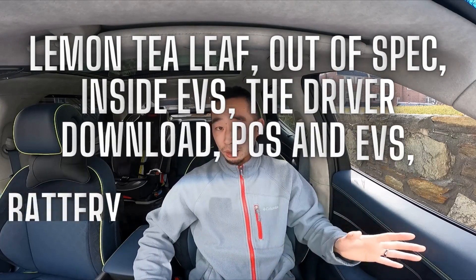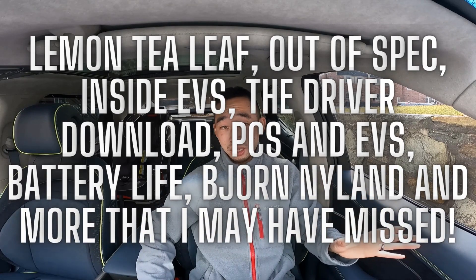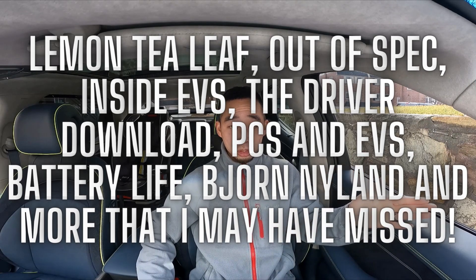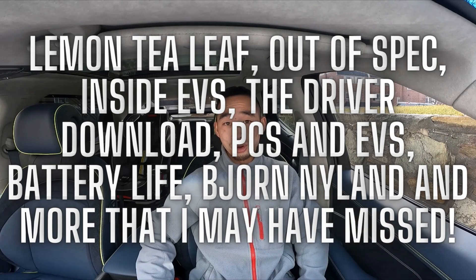Before we proceed, a big shoutout to all the content creators that did these range tests, because a lot of these tests take hours and hours where they drive from a full charge all the way down to zero. So shoutout to you guys who are doing all the hard work.